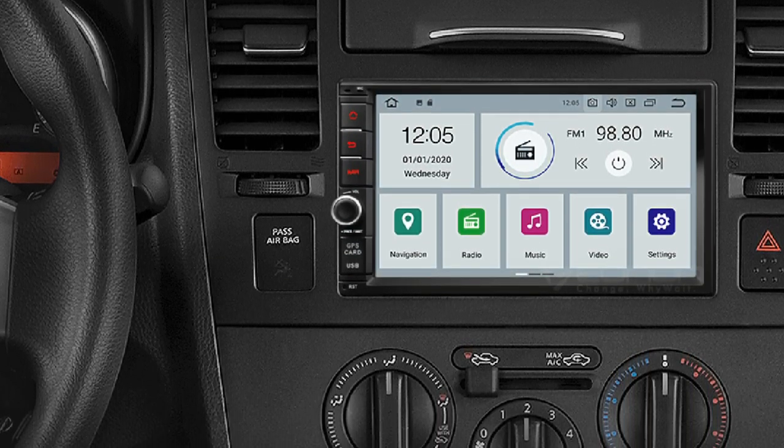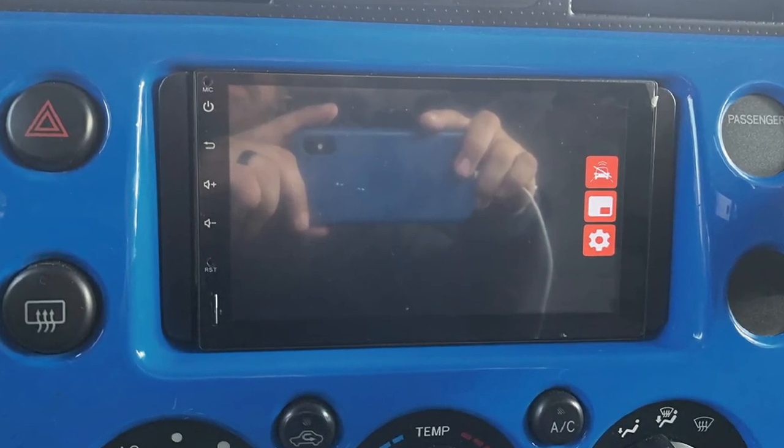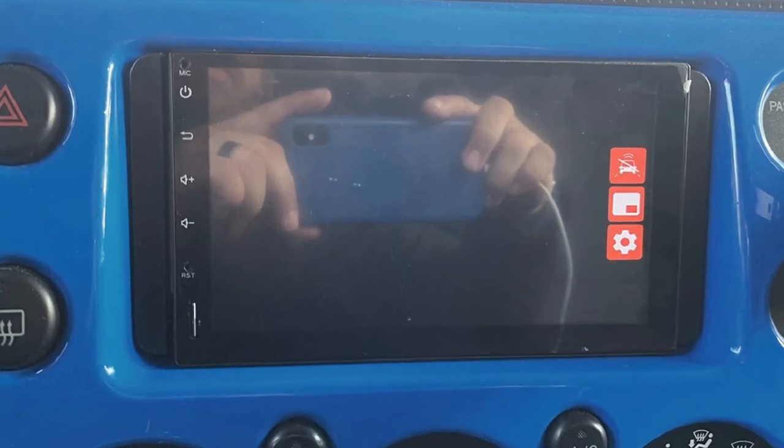However, the camera is not included in the box. One of the most attractive features of this Double-DIN head unit is its 7-inch IPS touchscreen, which is surely one of the best among all the options listed so far.